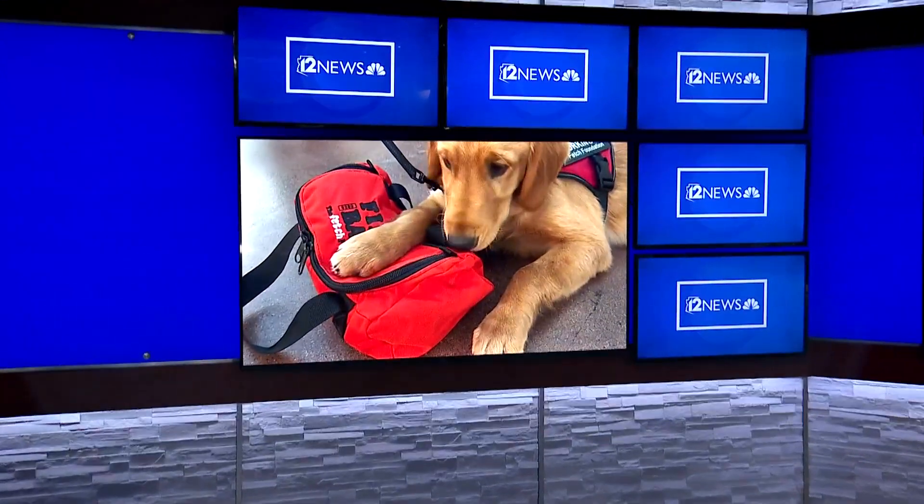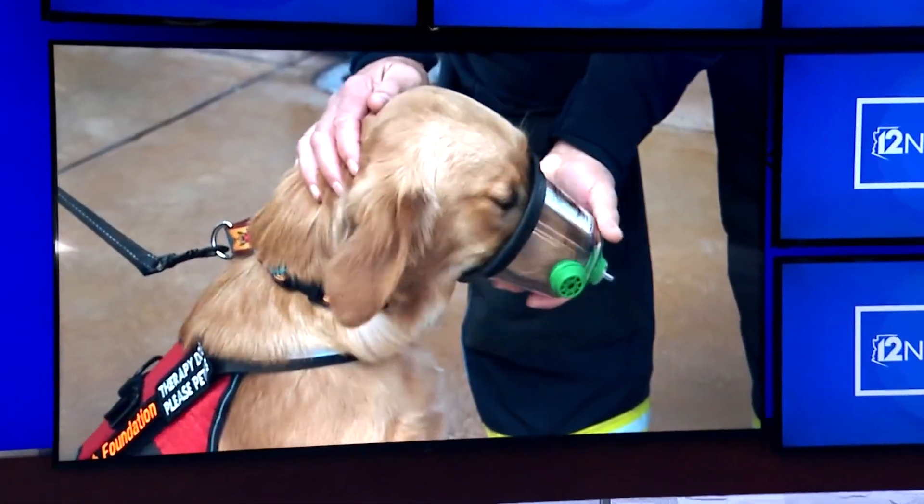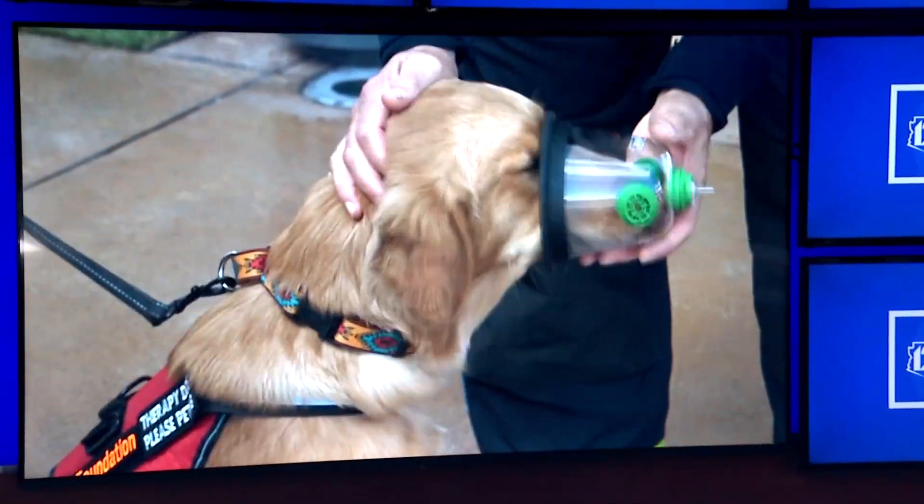Welcome back, everyone. New at 10, for decades, first responders lacked the necessities to give pets the best chance at survival in emergency situations. But now a Valley Group is providing those tools to fire departments across the country. 12 News journalist Gabriella Becquera explains how the foundation is trying to expand its reach.